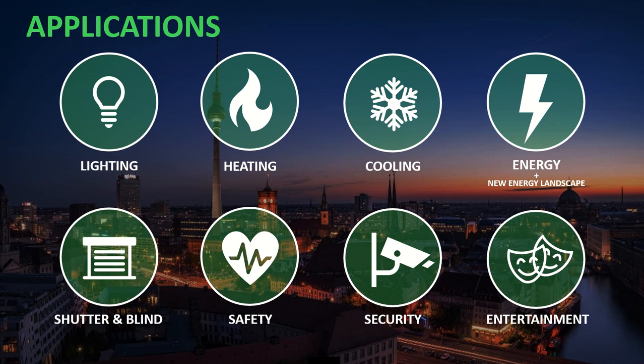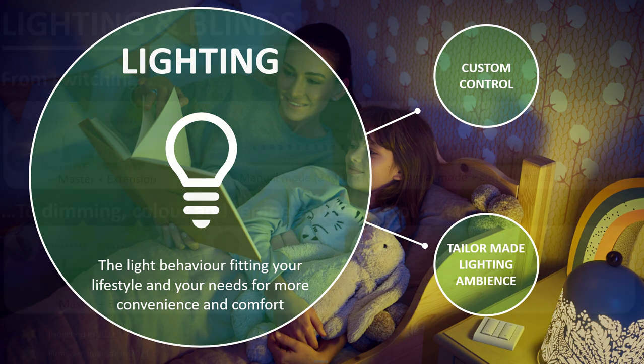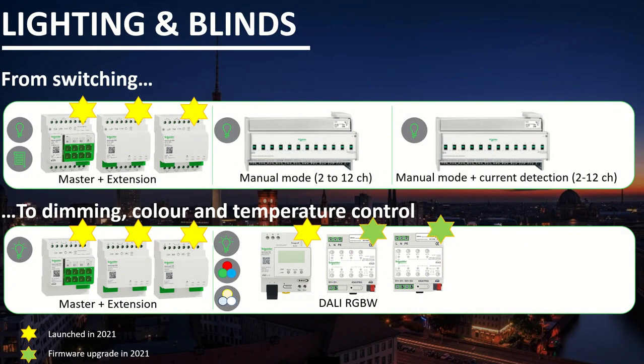Let's see some of these applications: lighting, heating, cooling, energy, shutter assemblies, safety, security and entertainment. Starting with lighting — the light behavior should fit your lifestyle and your needs, achieved through custom control and tailor-made lighting ambience. On the product side, we have switching with our recently launched SpaceLogic switch and blind actuators with the master and extension concept, from manual mode switches to manual mode plus current detection switches. And dimming with our recently launched SpaceLogic KNX dimmer master and extension actuators. And color and temperature control with our DALI KNX gateway range.